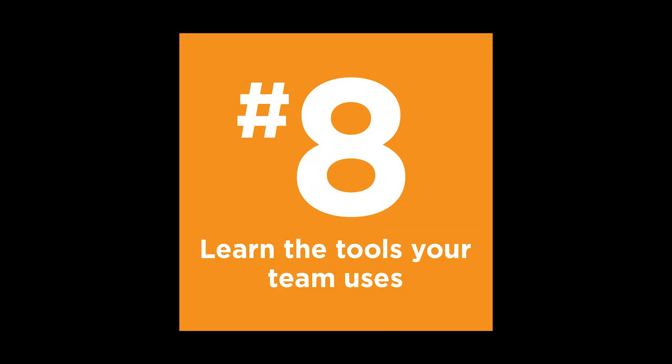Number eight: learn the tools your team uses. Your company might use Slack, Dropbox, Google Drive, Asana, or even Trello. Make sure you are learning how to use those. Don't go rogue and say "I'm not using that, I've got my own system" — that is not going to look good. Those tools are there for collaboration and teamwork, and it helps when everybody's on the same page.